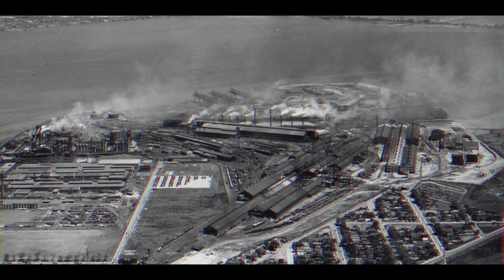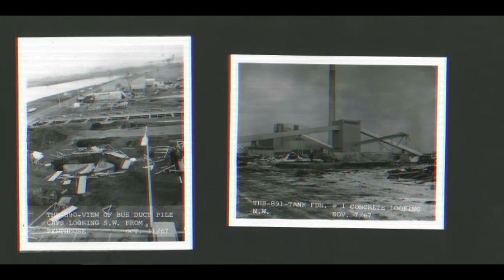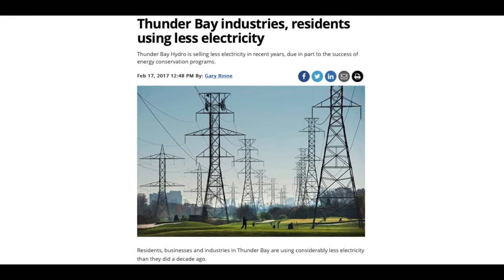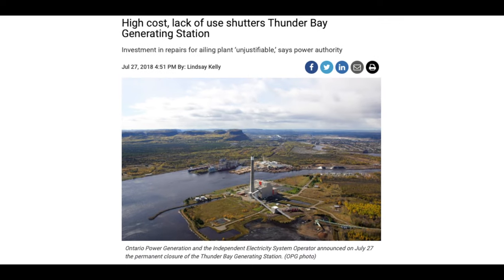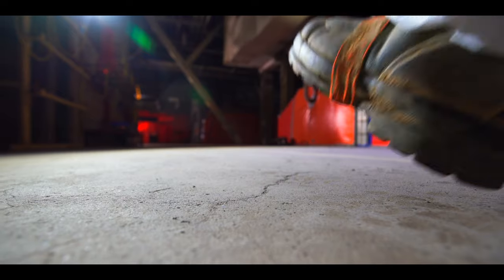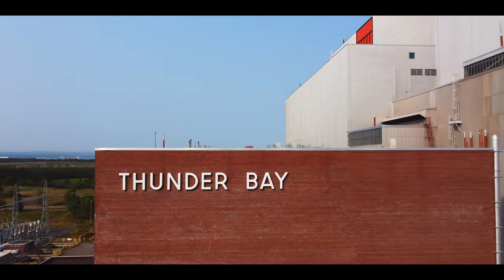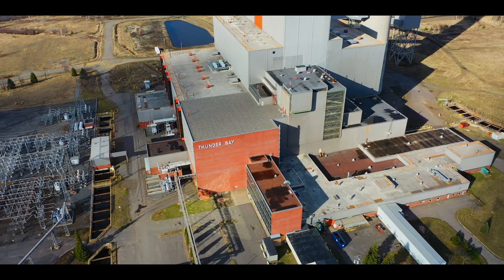During the height of the pulp and paper industry, this coal-fired plant helped provide power to these factories until production started to slow down. Less demand, a government mandate to eliminate the burning of coal, and expensive boiler repairs led to its closure in 2018. This is where Budget Demolition steps in, buying the entire property from Ontario Power Generation. They plan to demolish the generating station and eventually repurpose the land.